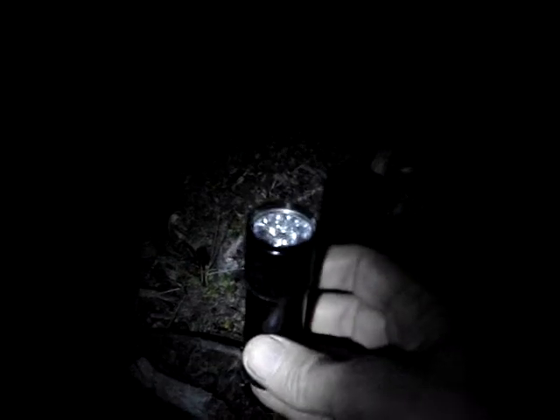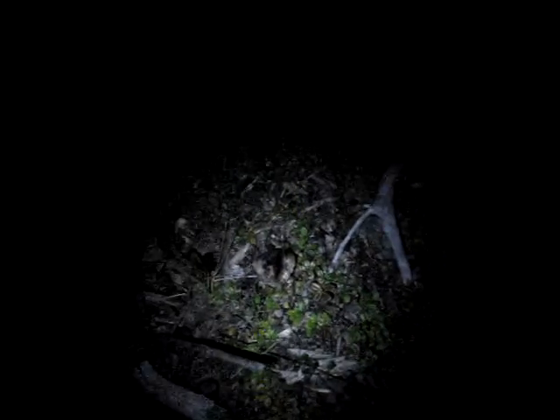It gives ultraviolet or black light, and of course, when I switch off the main light and instead switch on the UV — voila, as you can see, these two mushrooms glow a brilliant green the moment they're hit with any UV.